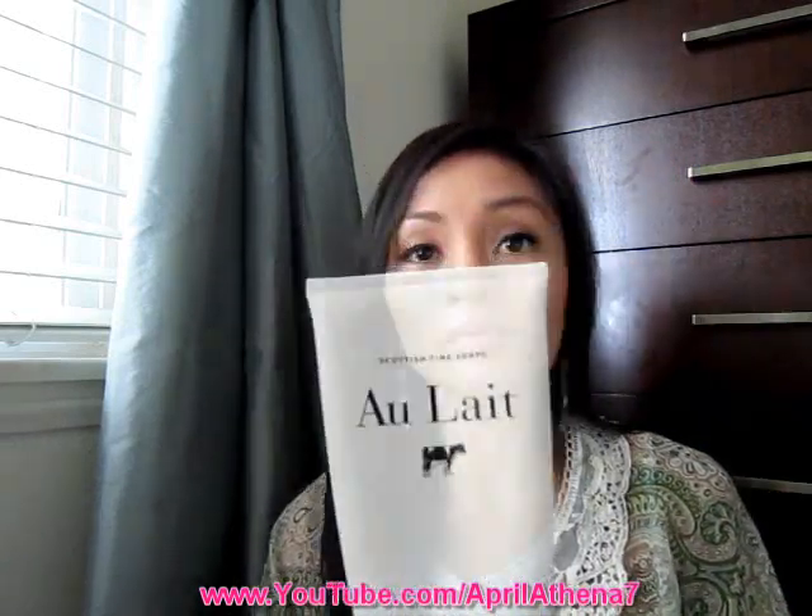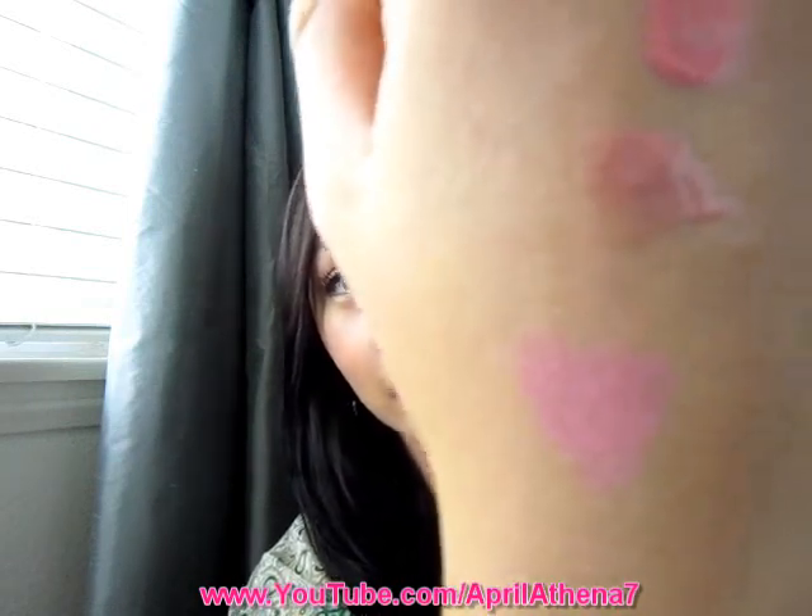I've also been loving my MAC lipstick in Cream Cup. This is actually my third one and I'm almost out of it. It's just a beautiful pink color that I wear almost every day.